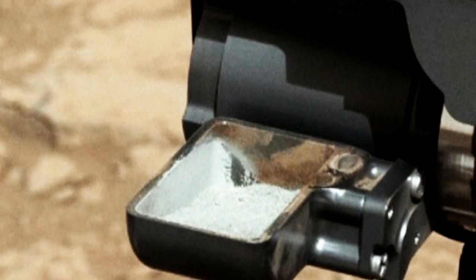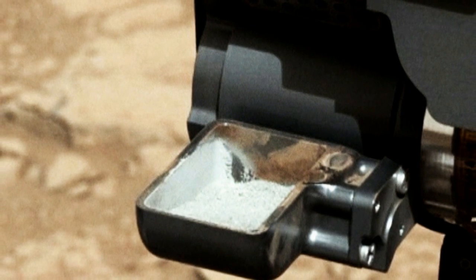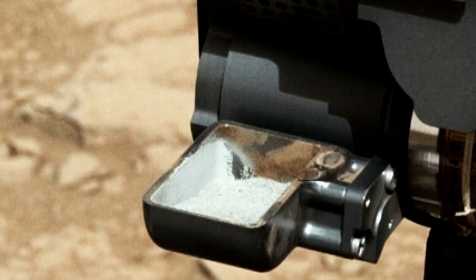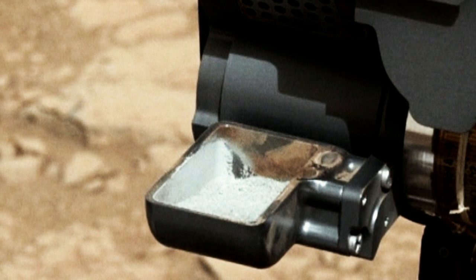Finally, the Curiosity rover has obtained its first rock sample, after drilling a two and a half inch hole into the Martian bedrock. Some bits of powdered rock might not seem like a big deal, but they represent the first rock sample ever taken from beneath the surface of another planet. It's an important first step, years in the making, and like virtually everything else about the Curiosity mission, incredibly exciting. Curiosity will now analyze the sample using its onboard instruments.